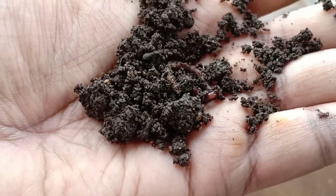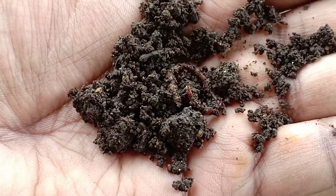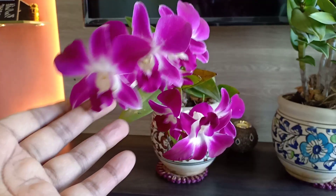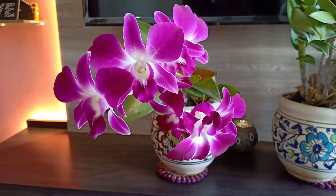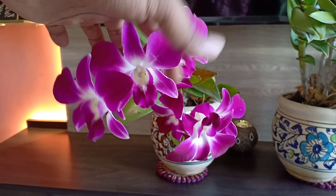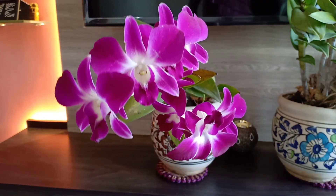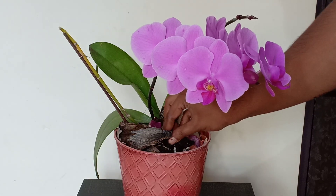Any potassium and phosphorus rich fertilizer would do. Limit nitrogen-rich fertilizers because we grow orchids for their flowers and not for their leaves. But I don't use any chemicals and I get these results, so for those who are organic purists you have something to be happy about. Compost is also excellent to give the plant a balanced boost of nutrients.